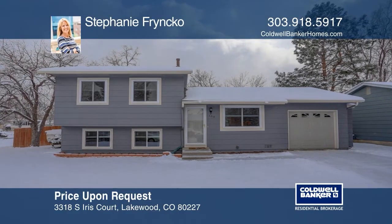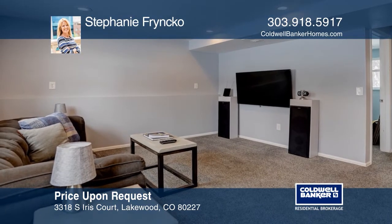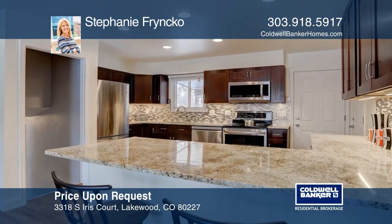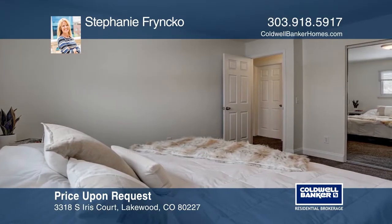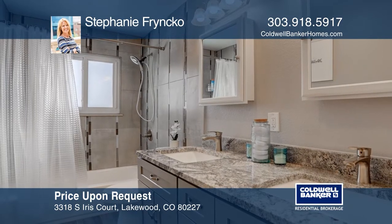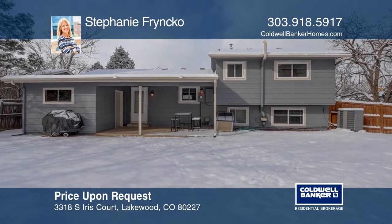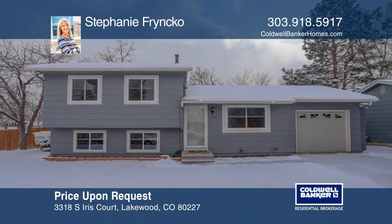This remodeled three-bedroom, two-bathroom, tri-level home in Lakewood's West Borough neighborhood offers an open-concept main floor layout. The beautifully remodeled kitchen features granite countertops, new stainless steel appliances, and custom backsplash. Situated on a large corner lot cul-de-sac, you can enjoy the beautiful Colorado weather on the covered back patio showcasing a fully-fenced backyard with an attached storage shed. This home is complete with a one-car attached garage. Stephanie Frenko has all the details.